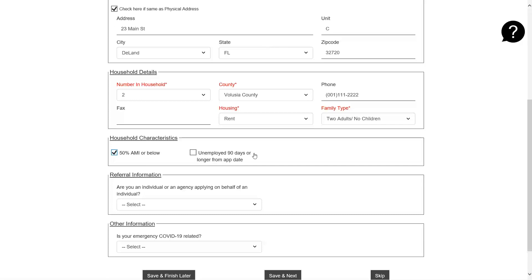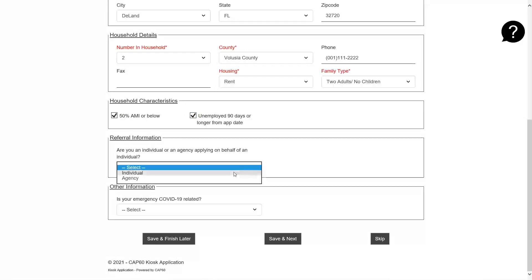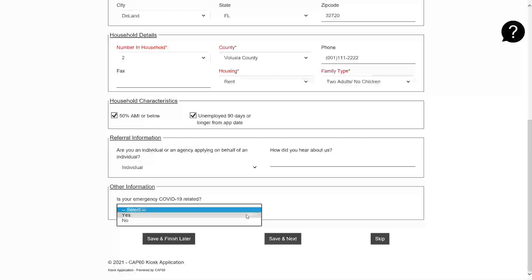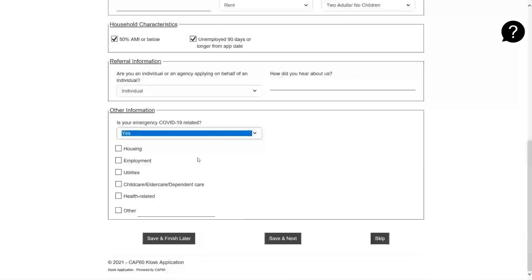It also asks if you have been unemployed for 90 days or longer from the date of this application — if so, please click this box. For referral information, you may select if you're an individual or an agency; most people will be an individual. You may also indicate how you heard about this program. Under other information, indicate if your emergency is COVID-19 related. If yes, please select how you were impacted by the pandemic and select all that apply. Once you have completed the form on this page, please click save and next.